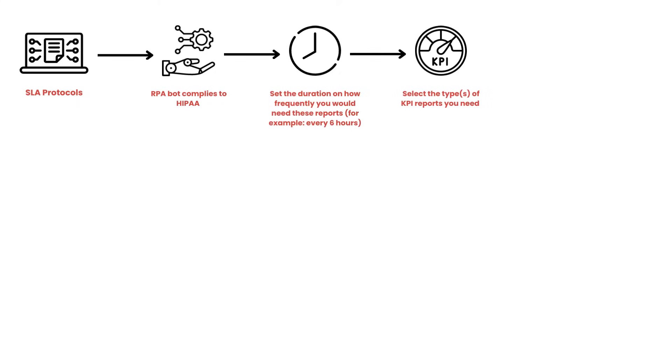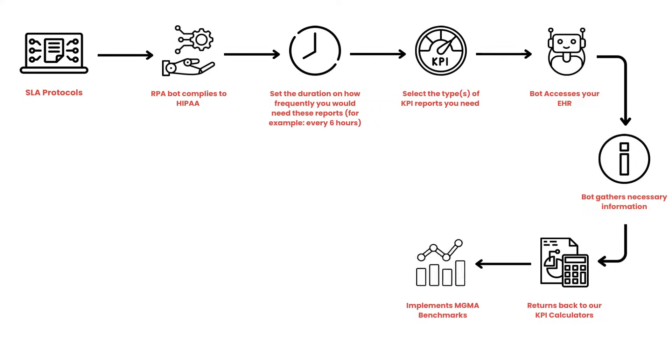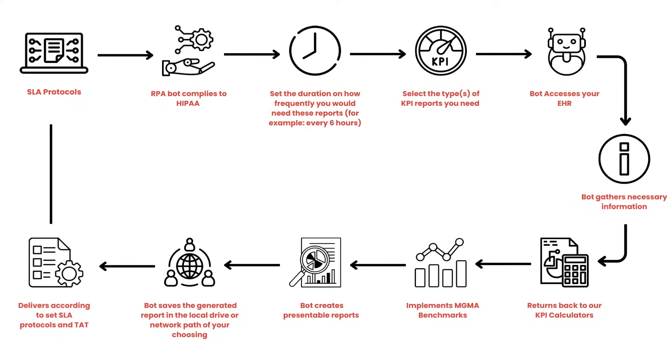Select the types of KPI reports you need. The bot accesses your EHR, gathers necessary information, and returns back to our KPI calculators. It implements MGMA benchmarks, creates presentable reports, and saves the generated report in the local drive or network path of your choosing. Reports are delivered according to set SLA protocols and TAT.